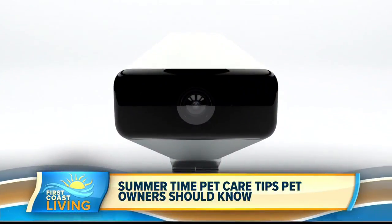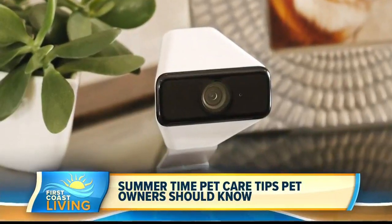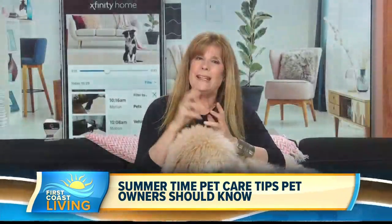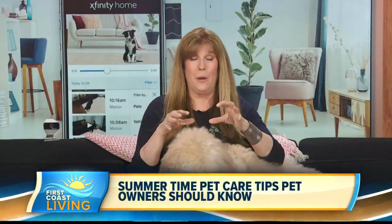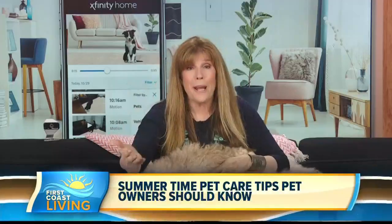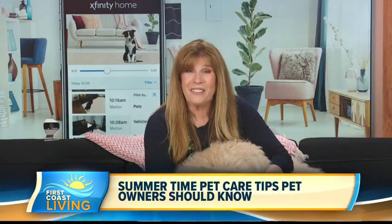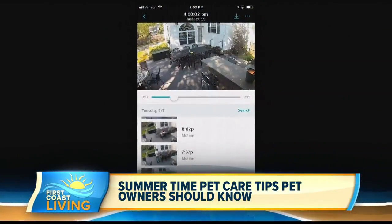It's so important to have that extra set of eyes on your pet at all times. Xfinity did a whole nationwide study and found that 96% of people who have a pet camera find that watching their pets during the day is the most enjoyable thing of their day. Not only is it comic relief, but it's also a safety insurance.